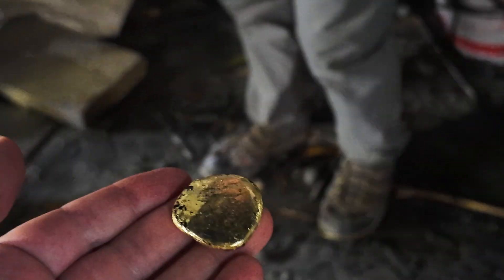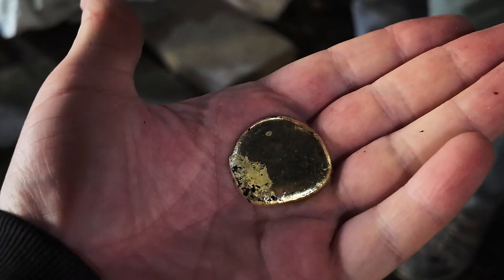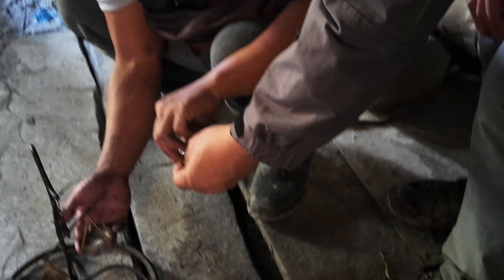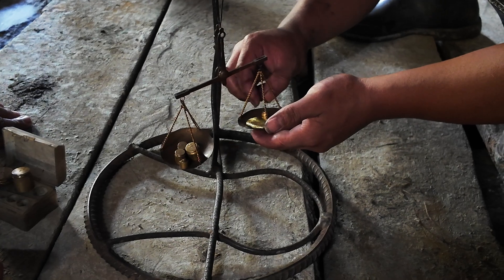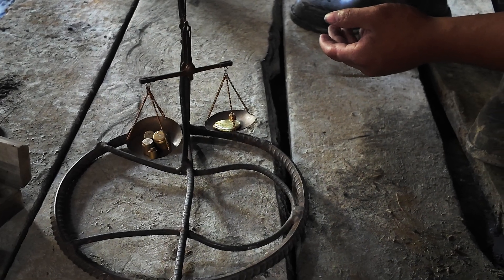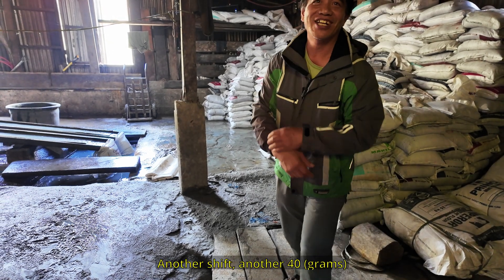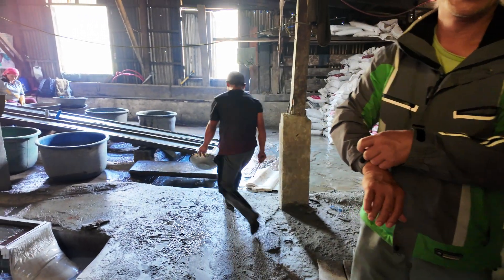Look at this — my goodness, that's amazing! 43 grams — wow — that's it, one shift. Another shift, another 40. So it's 120 grams per day, every day. Wow, that was awesome.